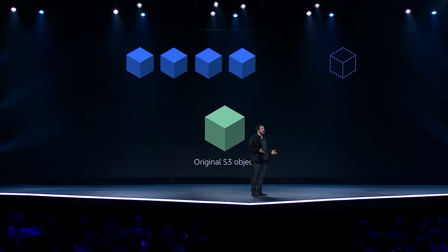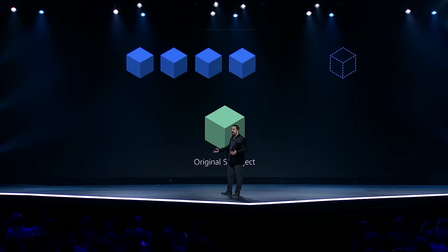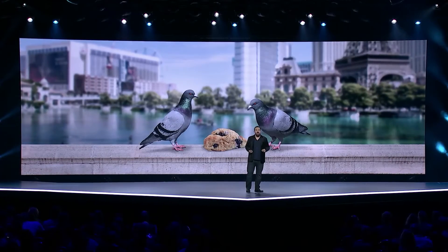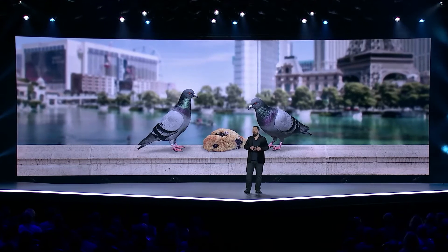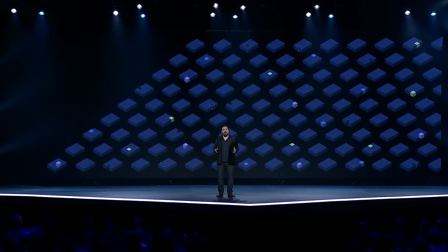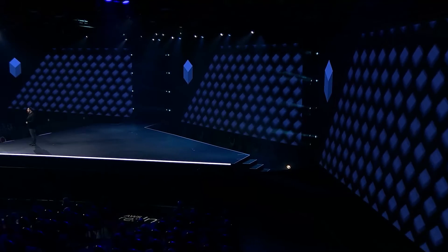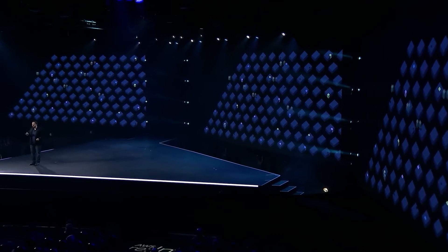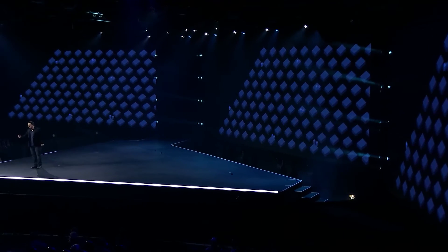We started using erasure encoding to more effectively achieve the durability goals we had for S3. Because with erasure encoding, you can lose hard drives or even entire availability zones and still have the object. But as it turns out, this is one of those situations where you can feed two birds with one scone. Erasure encoding also lets us balance heat over all the hard drives in our fleet at a very fine level. When customers put objects into S3, we erasure encode those objects and store the shards on a diverse set of drives.